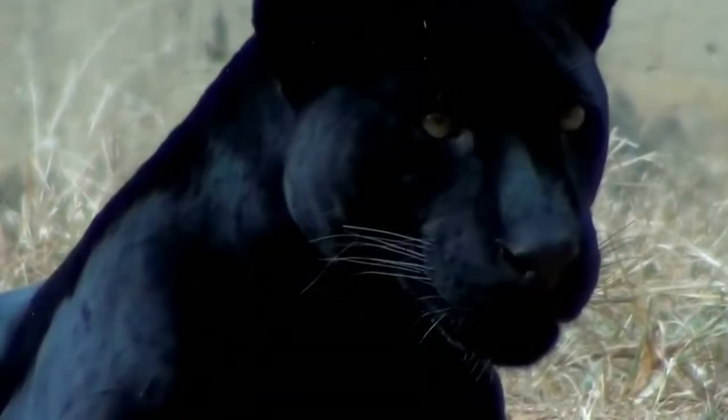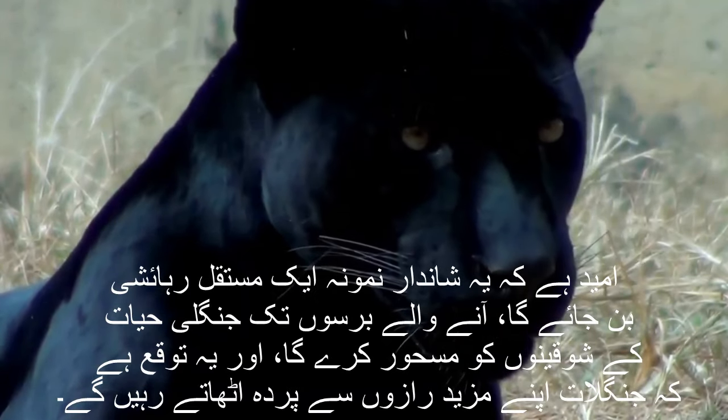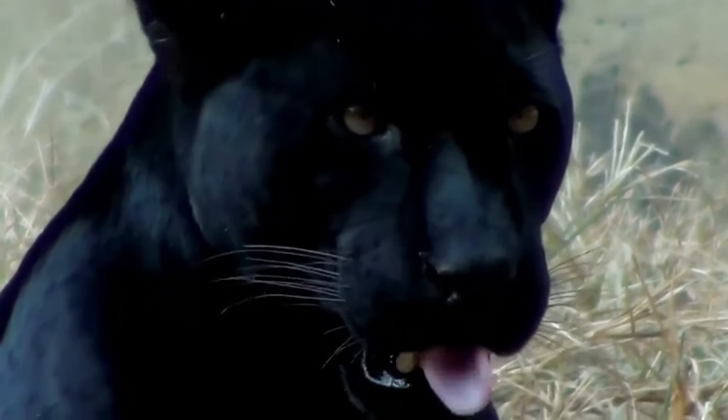Hoping that this magnificent specimen becomes a permanent resident, captivating wildlife enthusiasts for years to come, and anticipating that the forests continue to unveil more of their closely guarded secrets.